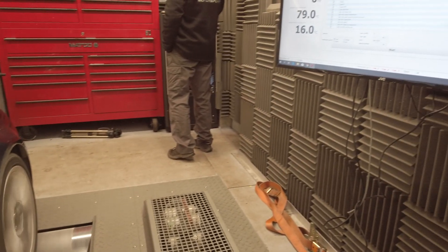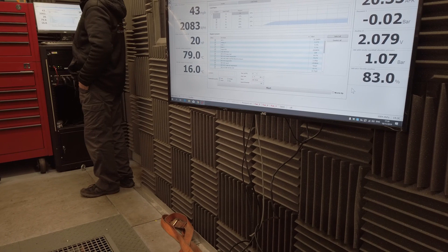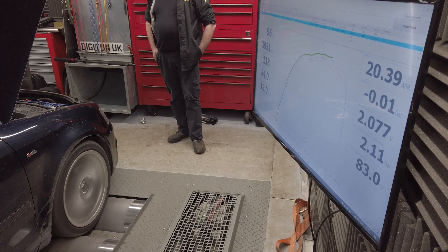We will perform three runs again and take the best value from the three to act as a comparison. Let's ignore that fat lad standing in the background — that's me!